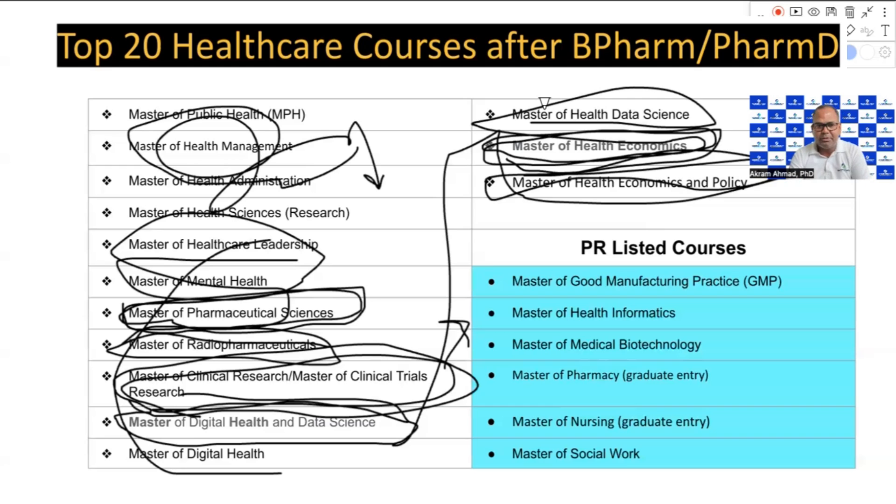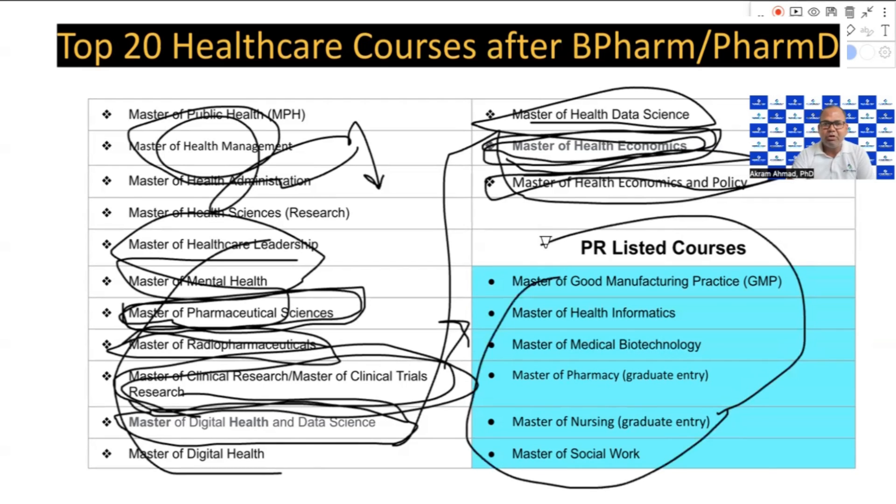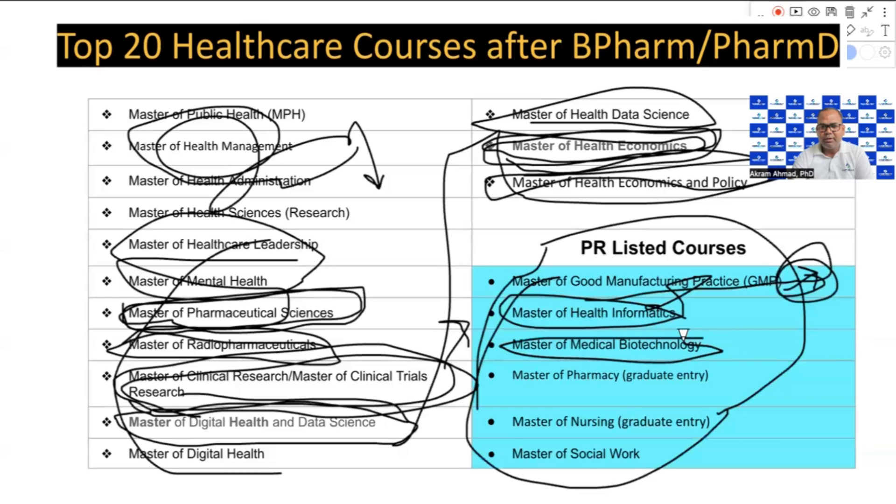If you want to get PR directly after completing your master's degree in Australia without relying on the CAPS exam, you can go for the GMP course. However, after completing this course you need to work in Australia, and getting a job in the industry is a little bit difficult. The two courses I highly recommend for direct PR are the Master of Pharmacy and the Master of Nursing.